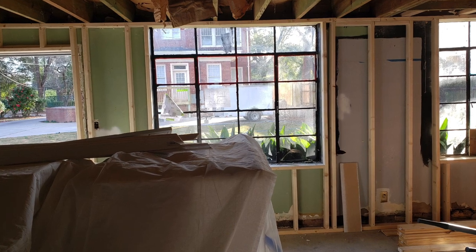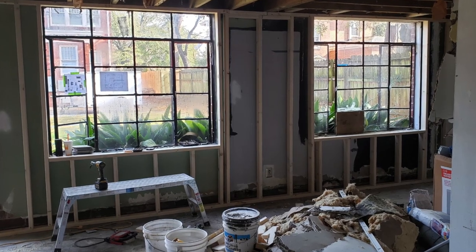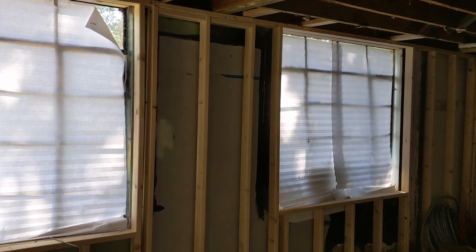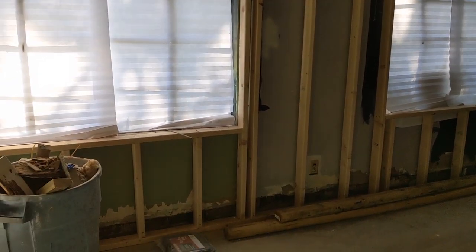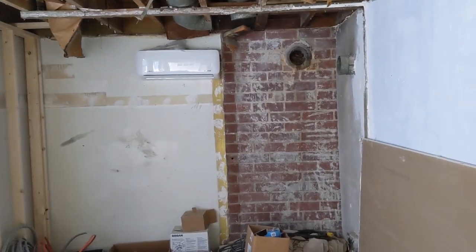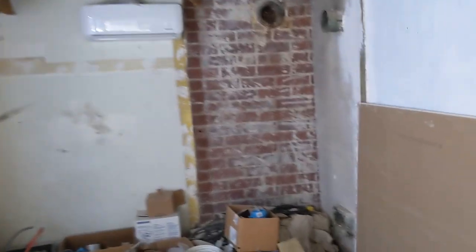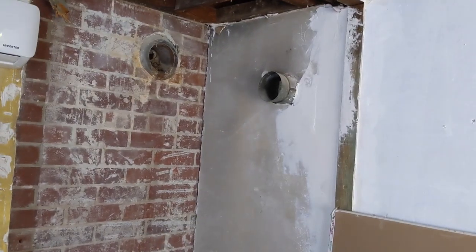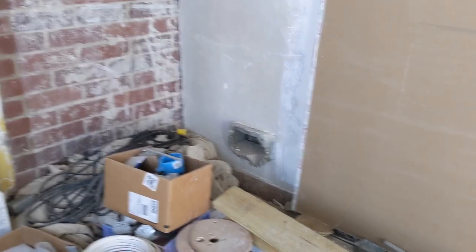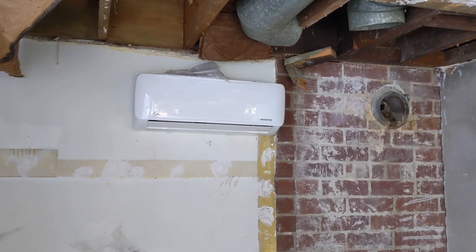There's very little light in here because we have the window covering — somebody is living upstairs and I don't want them seeing into this apartment. This wall is going to be partially built out, only on the side where you see the brick exposed, to cover the chimney. There used to be a furnace right here in the corner. I wanted both units to have their own separate heating and cooling, so we have split units installed in each unit.